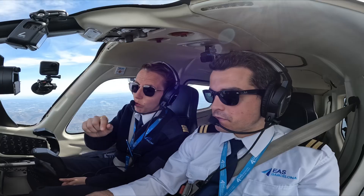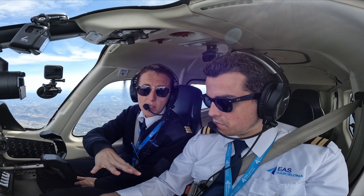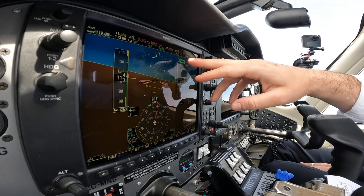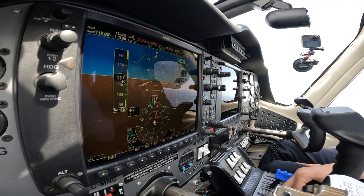Once you are about to reach Sierra Uniform 0, if you realize it's super bumpy, we will disconnect the autopilot — because the autopilot with turbulence is not allowed.